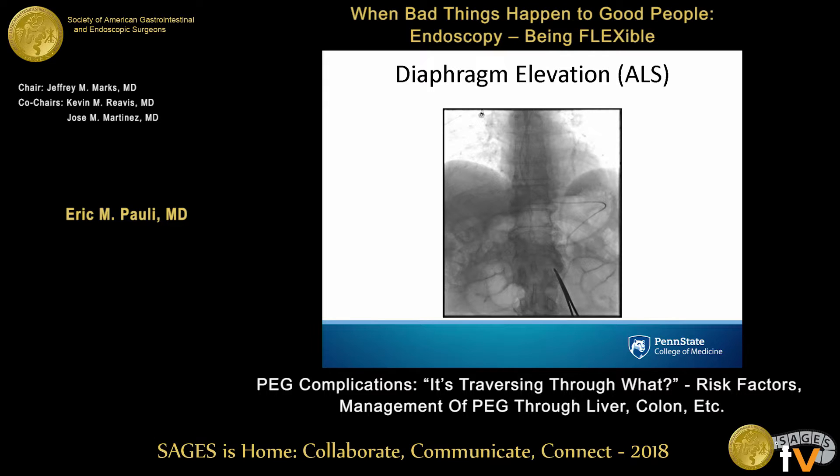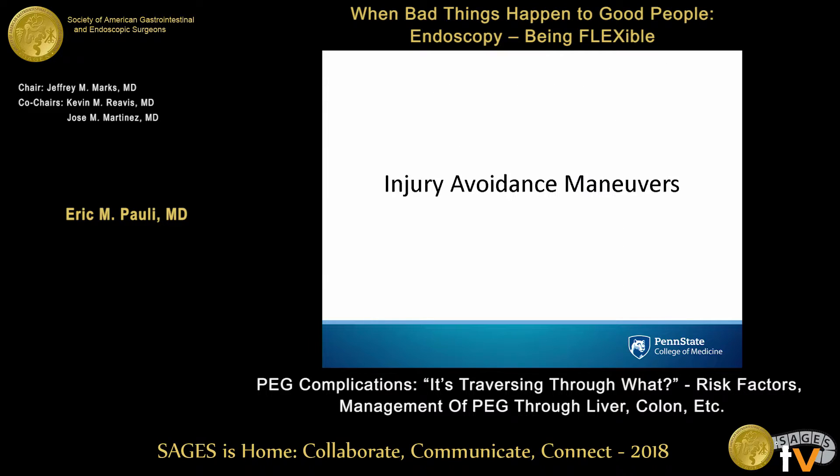I put a lot of gastrostomy tubes in for ALS patients. They come to you having never had surgery, so you don't expect any altered anatomy. But in ALS patients, both diaphragms are severely elevated, which means the stomach is above the costal margin. Here's a stomach inflated with an NG tube, and there's bowel gas in the way. This person is not a candidate for a gastrostomy placed radiographically, and even with a gastroscope you may not be able to push the stomach down.